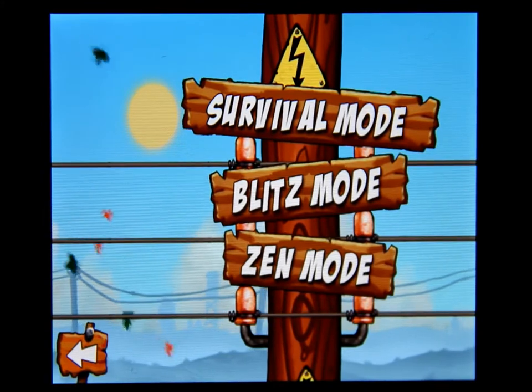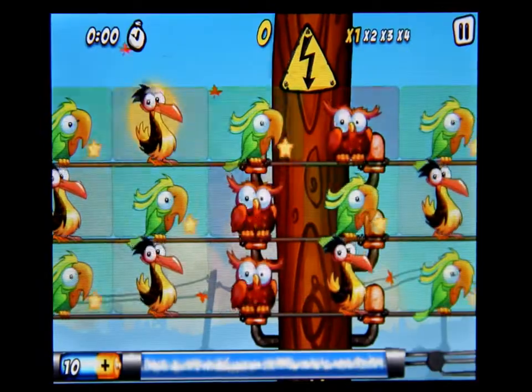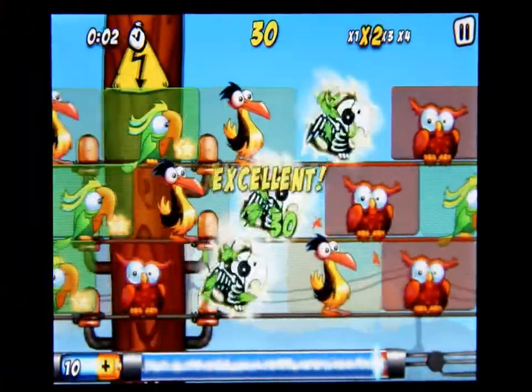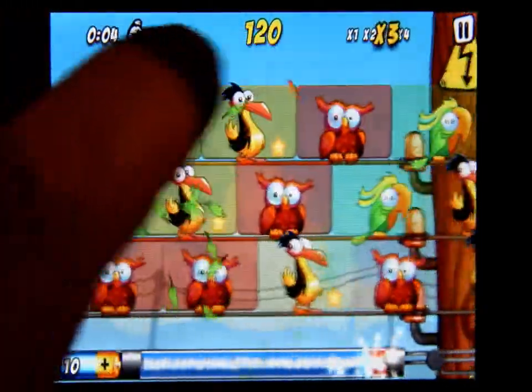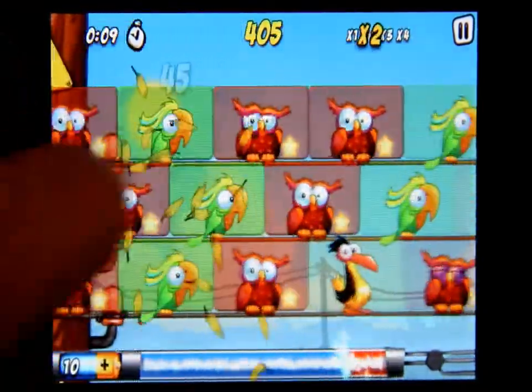You can click on survival mode, blitz mode, or Zen mode. Let's click on survival mode. The goal is to line up the birds — you can see I just lined up all those guys.